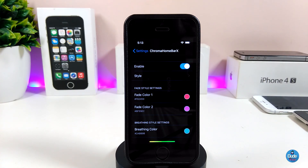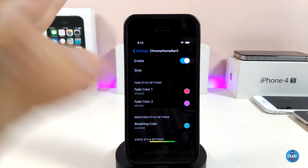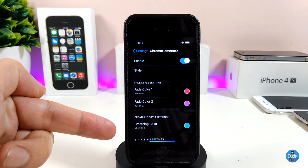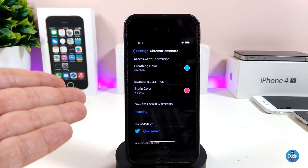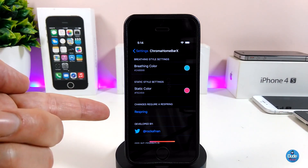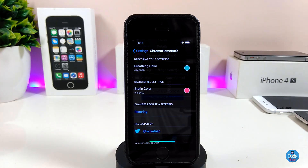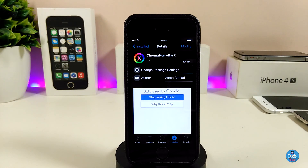Go ahead and enable the tweak in the settings. We also have a style section where you can choose your style, a fade color section where you can change the color, and an edge color section. What I do on my device is just leave everything on default. If you want to change the colors, it's pretty simple — just tap on the color and pick what you want. After you're done, make sure to respring your device and everything will be working on your home bar.